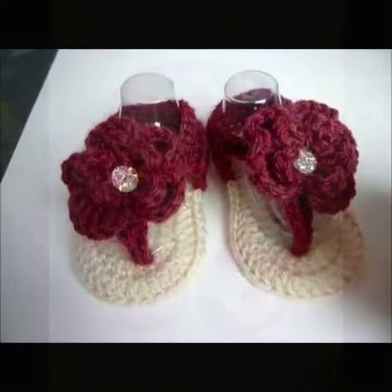If you want to buy these very beautiful baby crochet sandal designs, I will tell you some store names: AliExpress, If You Are dot com, Etsy dot com, and Amazon.